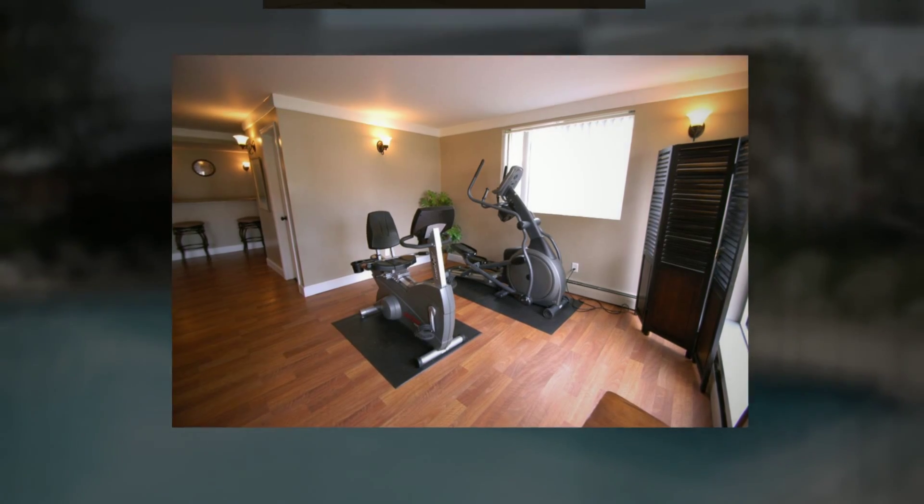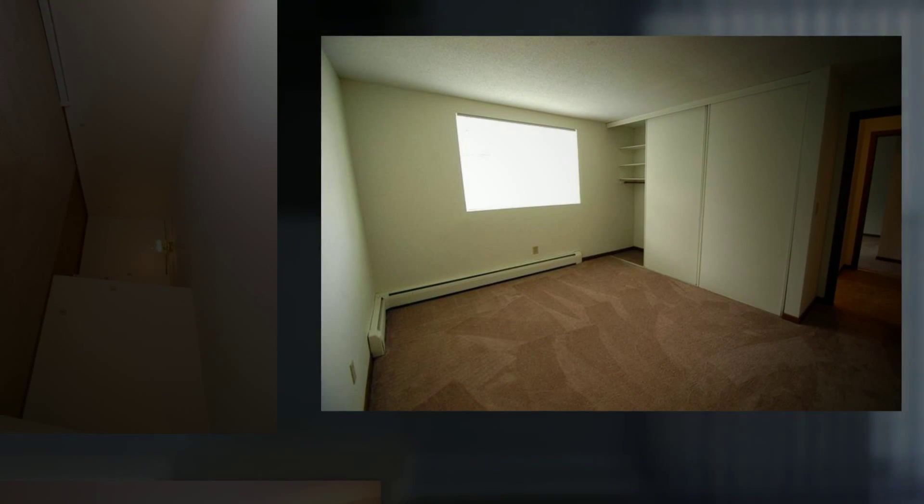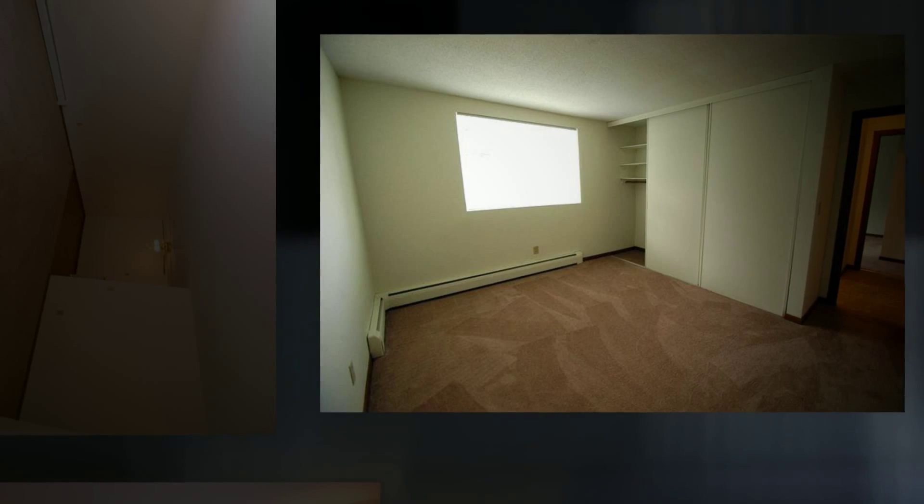Choose between our spacious one bedroom, two bedroom, efficiency, and studio floor plans.